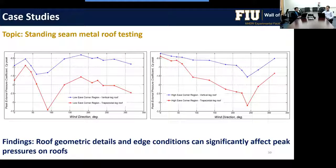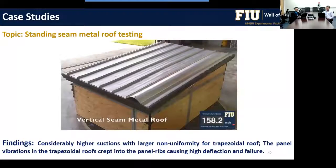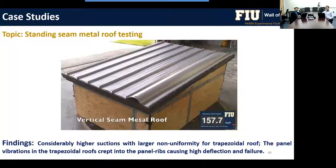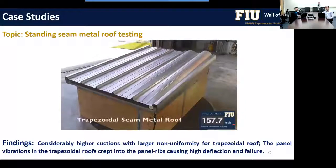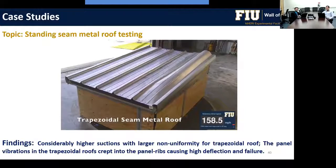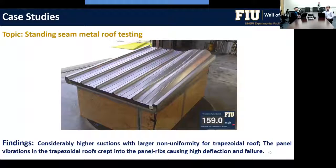The results clearly show that the trapezoidal profile experiences higher local suctions than the vertical leg profile. This was confirmed during destructive testing — video shows the vertical seam and the trapezoidal profile at 157 miles per hour, and it is clear that a local high suction initiates the mode of failure in the trapezoidal roof.